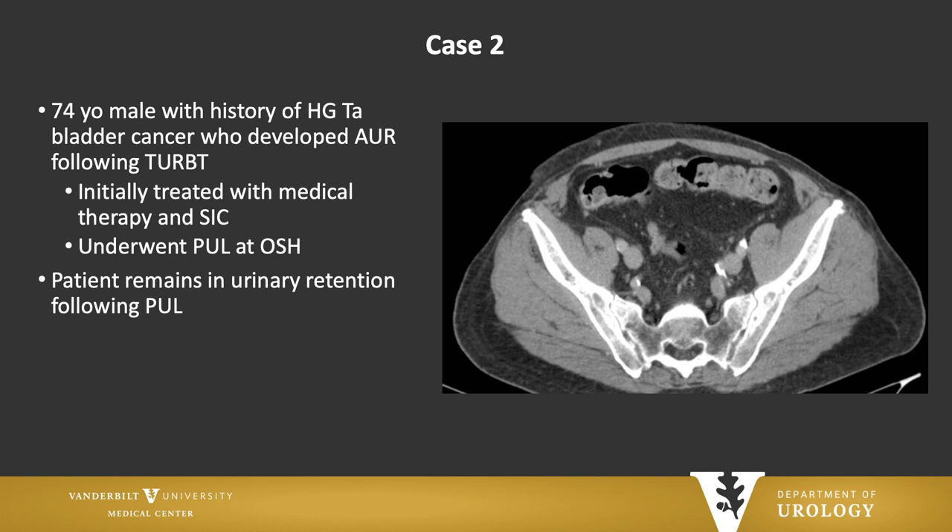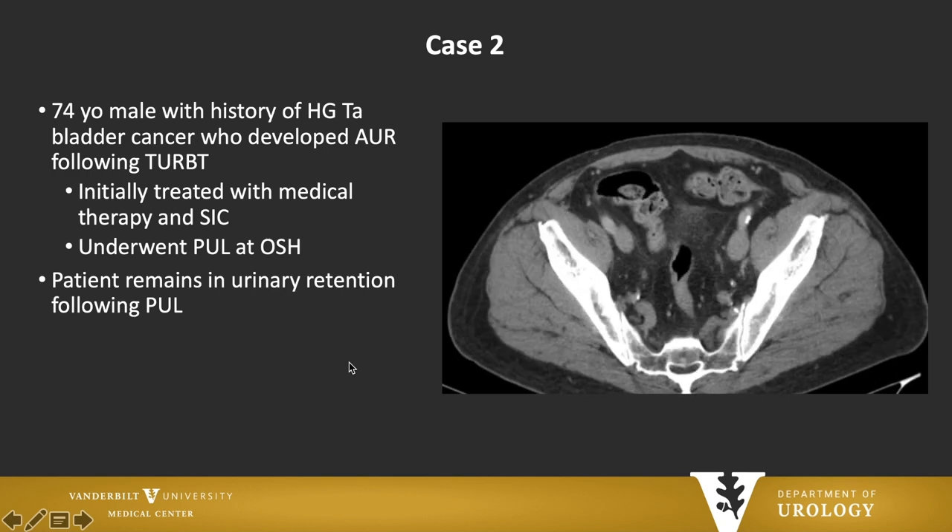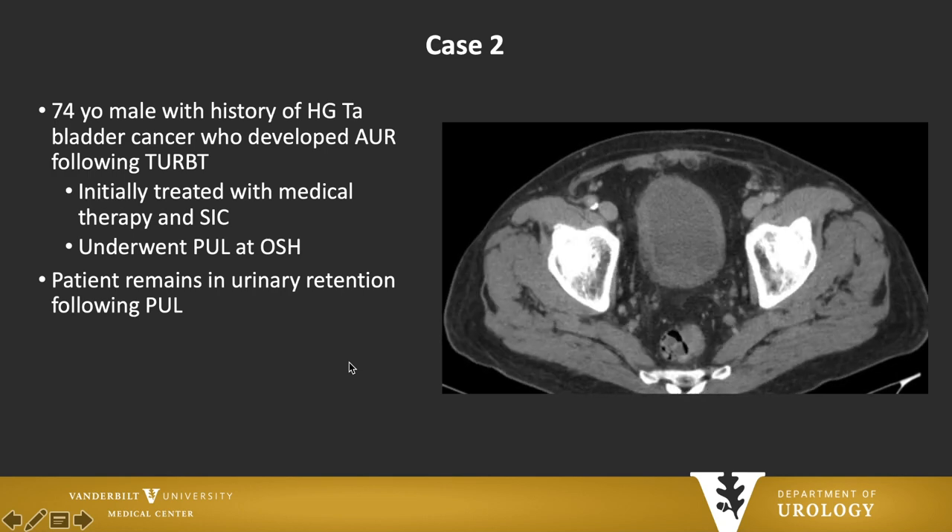What about the small prostate? Do we ever have to retreat small prostates with HoLEP? Yes. This is a guy who was being followed for bladder cancer, went into urinary retention, and had a prostatic urethral lift at an outside hospital. I saw him because he never got out of urinary retention. Here is a CT showing the implants appearing radiopaque, and he still has a fairly good-sized prostate.